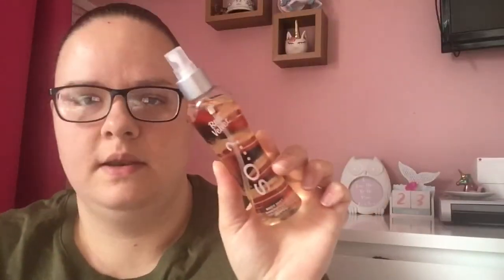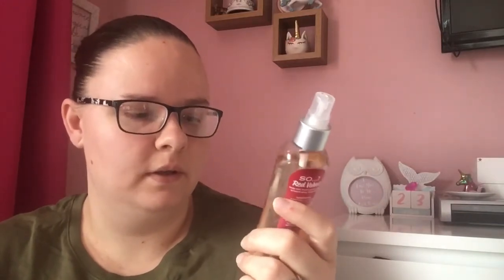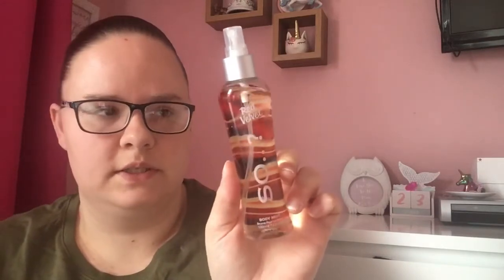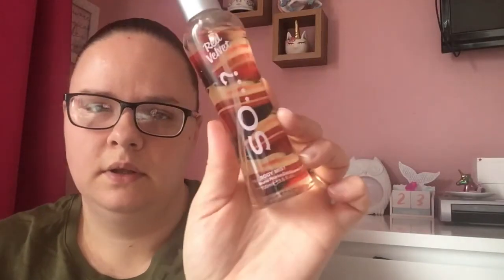Next I got this body spray — I've never had this before. My sister actually showed us that she bought it and let us know about it, so I thought I'd give it a try. It's called Red Velvet. I do like the other sprays of this brand, so I got this one to try. It was £1.98 — just a body mist, and it does smell nice. I've had a spray of it.